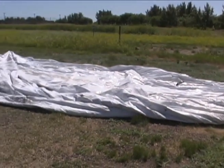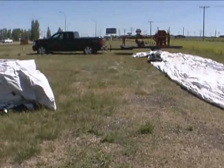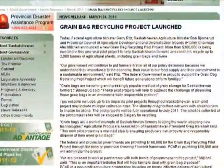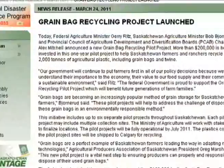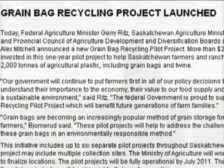There currently are limited options as to how you can dispose of a used grain bag. The Saskatchewan Ministry of Agriculture is working in partnership with the Provincial Council of Ag Boards and the Moose Jaw River Watershed Stewards to help address this issue and allow for producers to drop off grain bags at several location sites across the province.